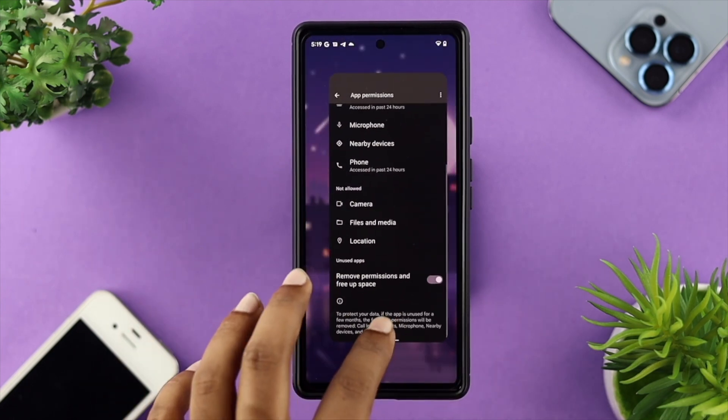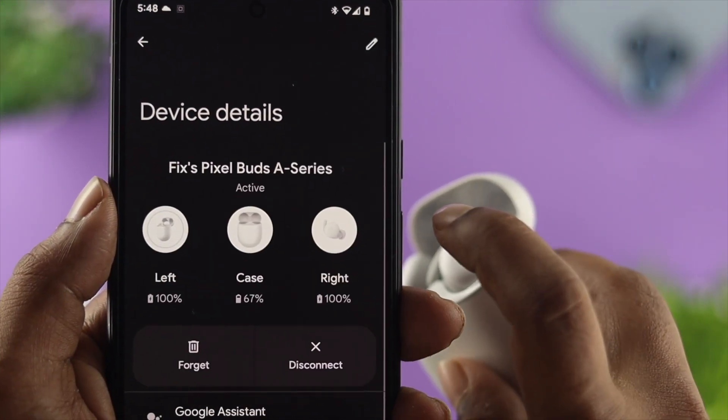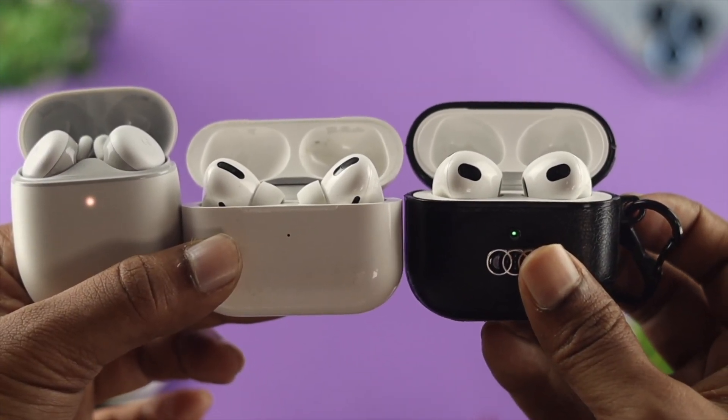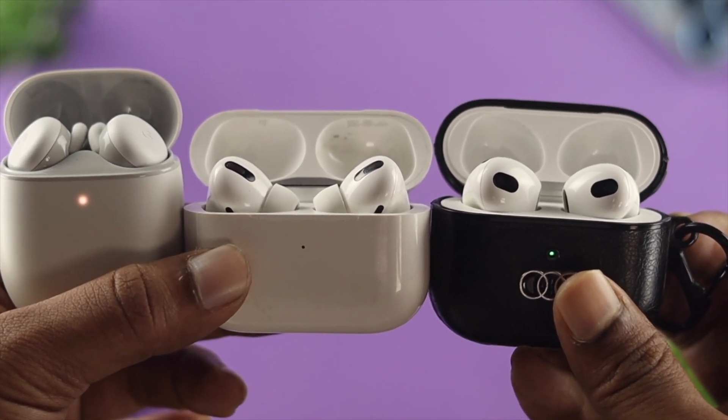Now, even after that, if you still have the same problem, the next thing you need to do is turn off your Bluetooth in order to disconnect any wireless device, such as AirBuds, Pixel Buds, Galaxy Buds, Samsung Buds, or any other headphone or headset that you might have.